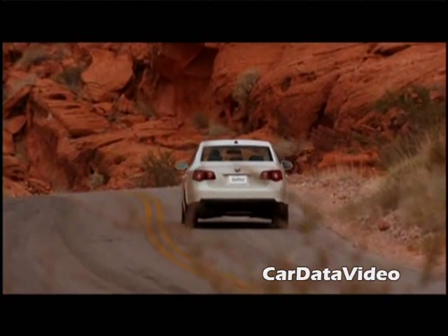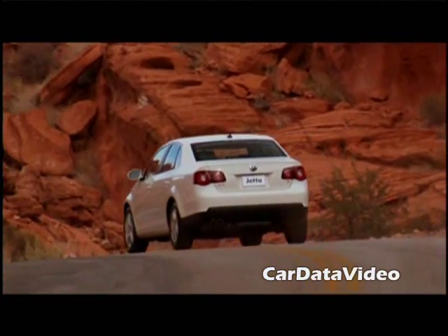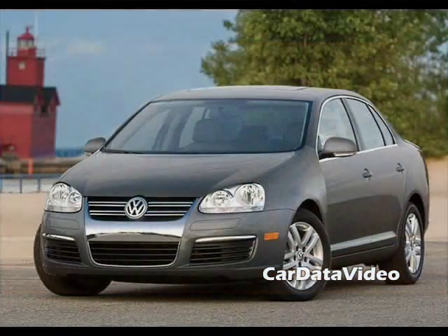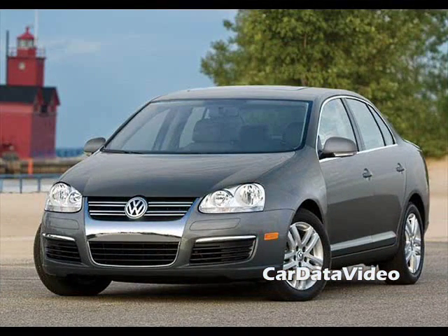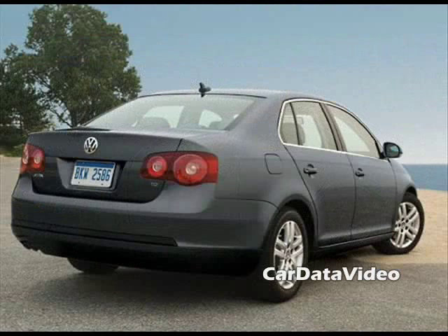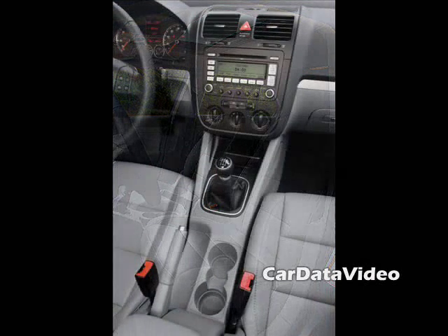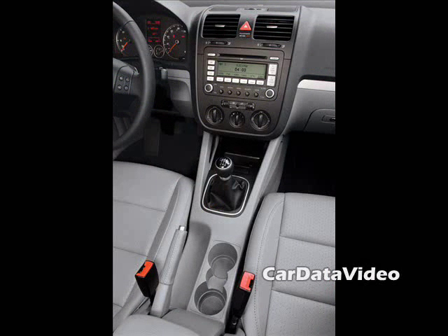The new TDI has 140 horsepower but most importantly 236 foot pounds of torque, which is a bunch. Combined with the 6-speed automatic, which is what I was driving, it makes just a wonderful combination. The thing is fun to drive, it has a lot of power, it scoots around town very easily, and it's capable of 0-60 in 8.2 seconds which is quite rapid. And a top speed of 128 miles an hour, though of course no one is really going to go that fast.